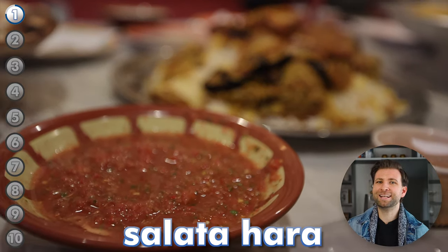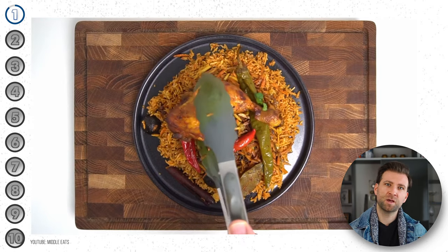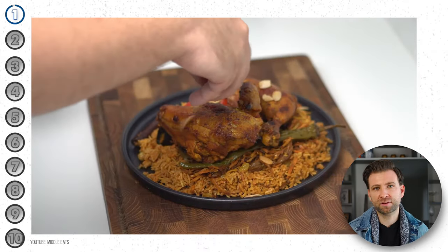It is often served with salata hara, which is like a spicy tomato sauce, and is topped with fried onions, raisins, and oftentimes pine nuts. I'm hungry and we literally just started.